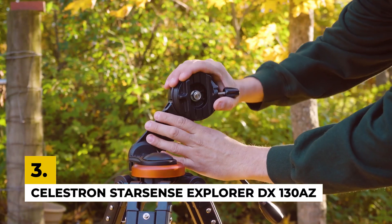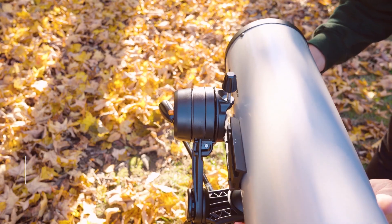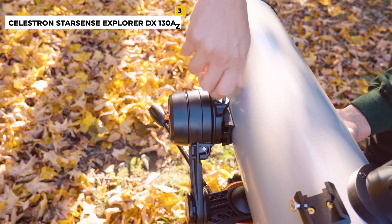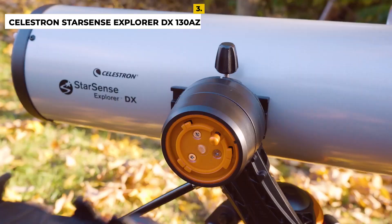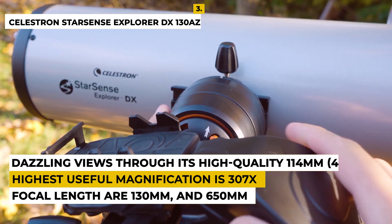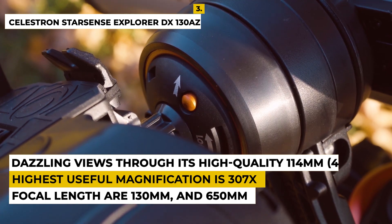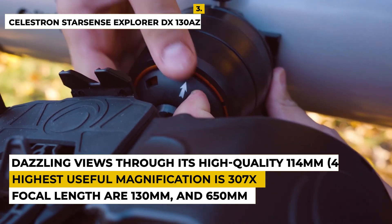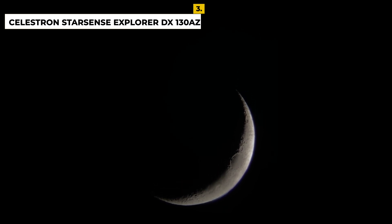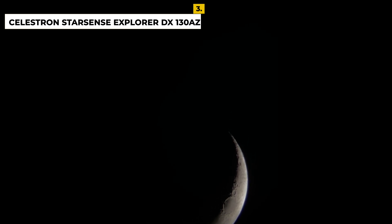The third number is the Celestron StarSense Explorer DX 130AZ. The telescope is an all-rounder for basic astrophotography. The optical design is a Newtonian reflector and the mount type is alt-azimuth, with an aperture of 130 millimeters and focal length of 650 millimeters, suited for lower views of the night sky, with the highest useful magnification of 307x. It features high-quality Newtonian reflector optics with highly reflective coatings. To begin observation, you need to download the StarSense app, which is free with the telescope, providing information about planets, stars, nebulae, and galaxies to guide beginners.